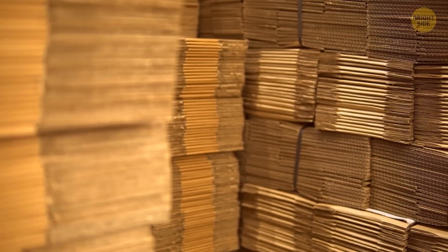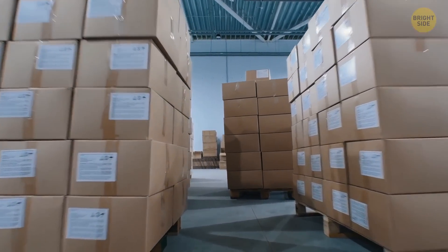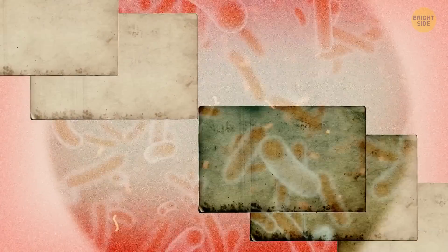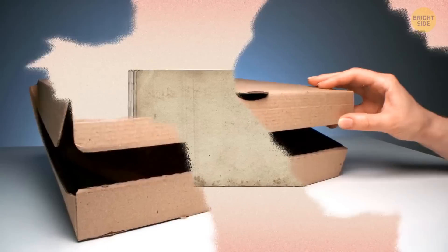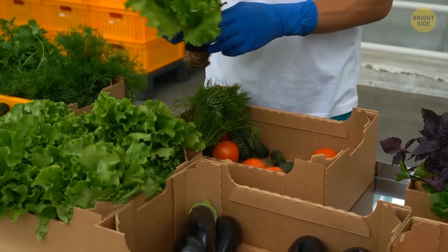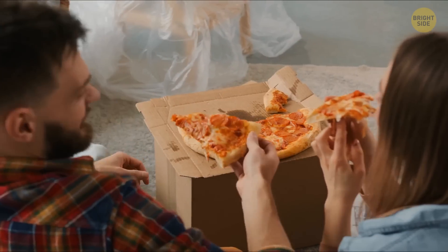Researchers have found out that the process used during the manufacturing of cardboard boxes can ward off germs. To make cardboard, they shape layers of paper and bond them at a temperature of up to 200 degrees Fahrenheit — that's hotter than most harmful bacteria can withstand. That's why cardboard boxes are a rather safe way to package foods, as they come out of the manufacturing process sanitized, even when they're made of recycled materials.